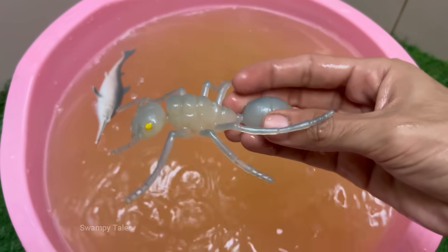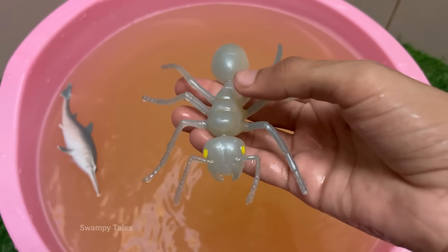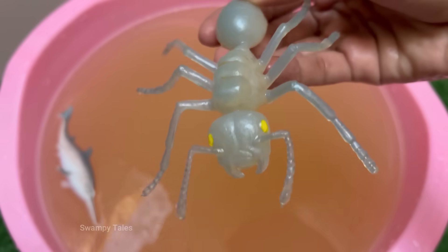Red ants have a caste system with queens for reproduction, workers for foraging and nest maintenance, and soldiers for defense. Red-imported fire ants, Solenopsis invicta.